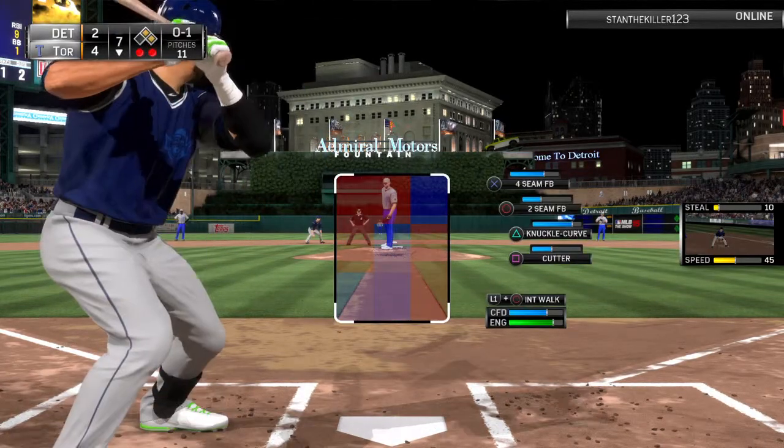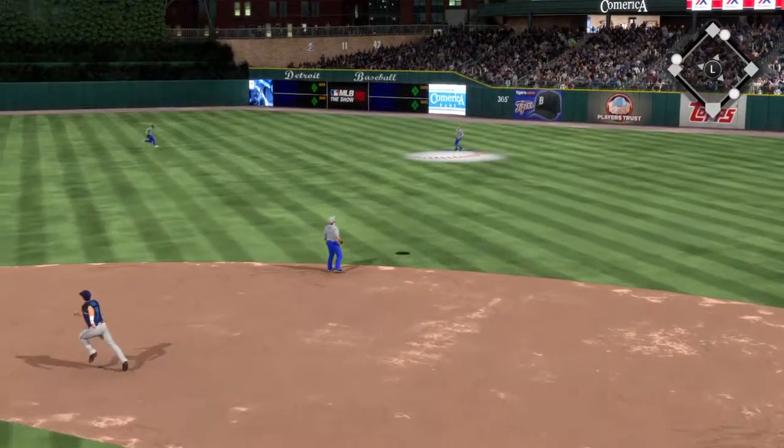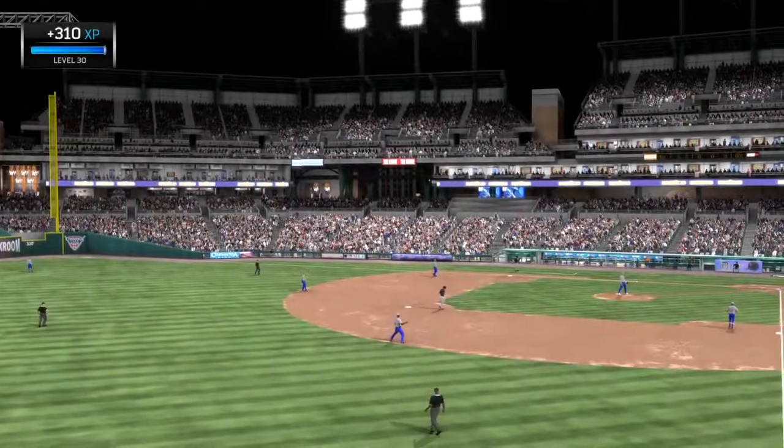He throws the fastball by him — oh and one from the stretch. In the air to right center, and the two-out threat will not come to pass as the inning is over.